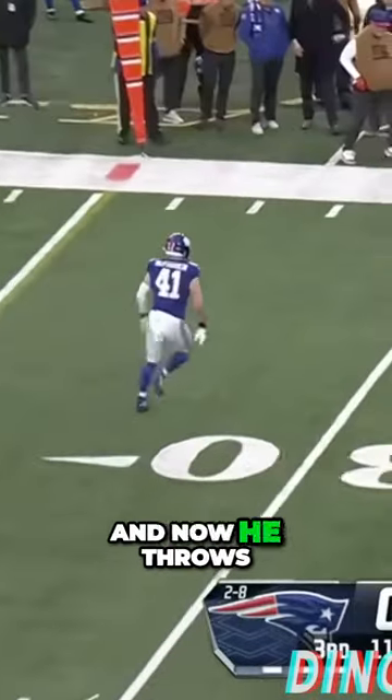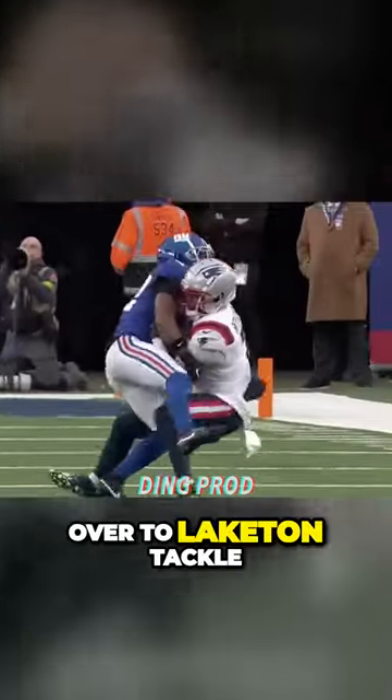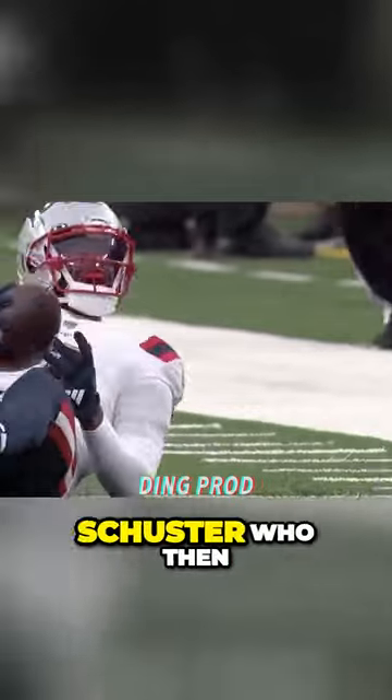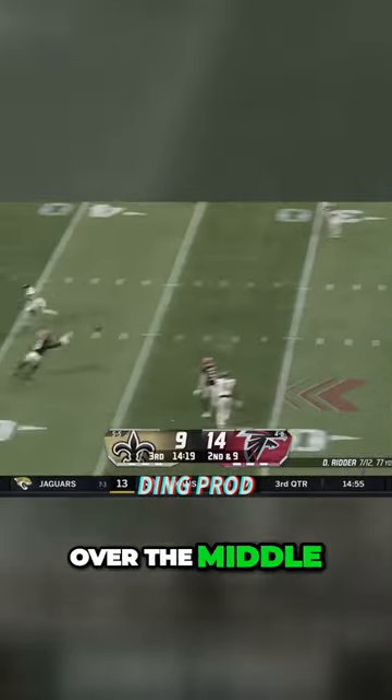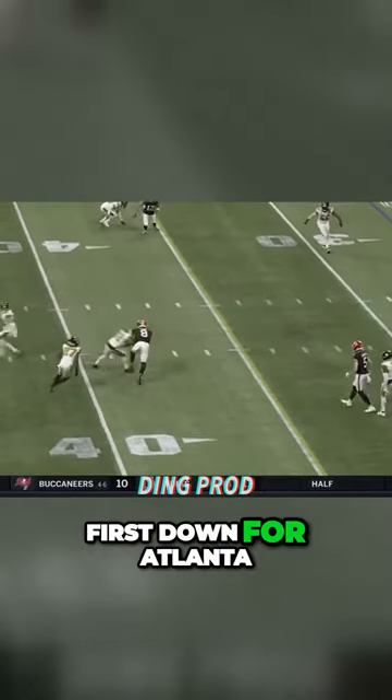Out of trouble and now he throws it across. Adoree Jackson comes over to make the tackle on Juju Smith-Schuster. Back to throw, over the middle. He's got Kyle Pitts who got popped by Tyron Matthew. First down for Atlanta.